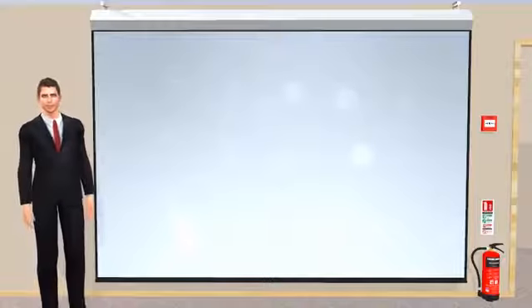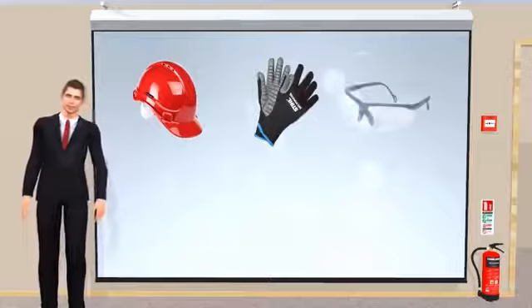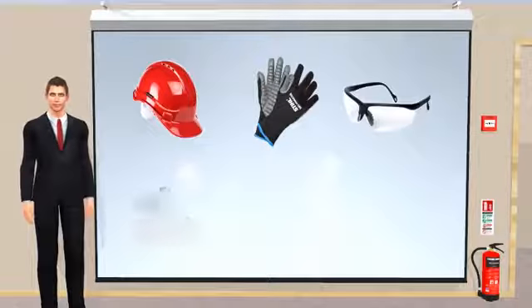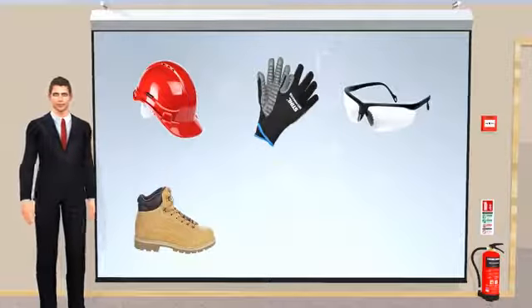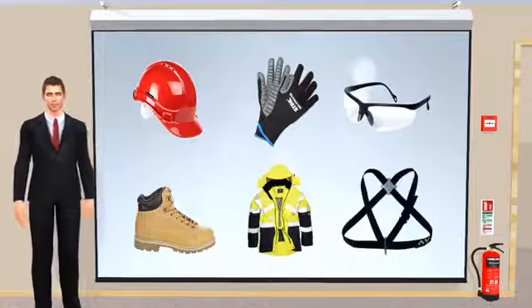Examples include safety helmets, gloves, eye protection, safety footwear, high visibility clothing, and safety harnesses.